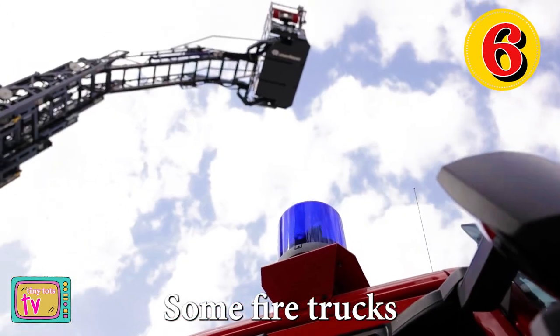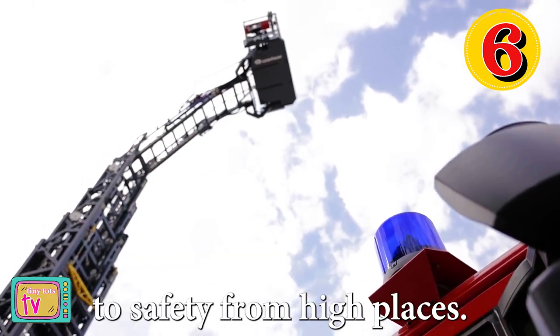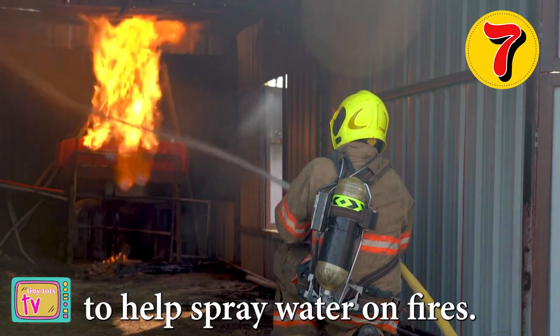Number six, some fire trucks also have a rescue basket attached to the ladder, which can lift people and animals to safety from high places. Number seven, fire trucks have a special compartment called a fire pump to help spray water on fires.